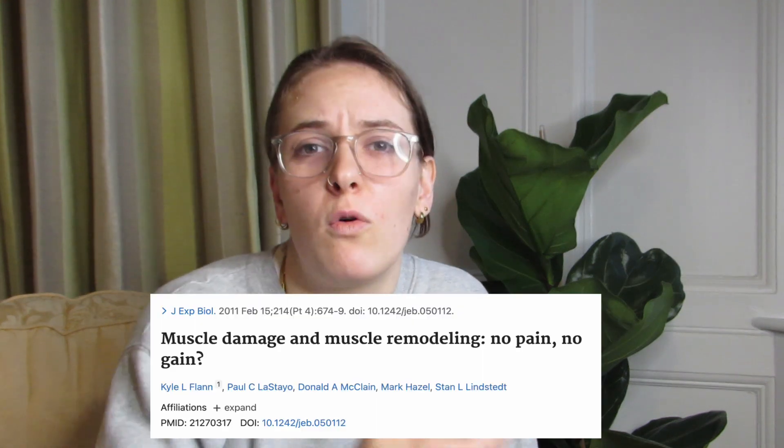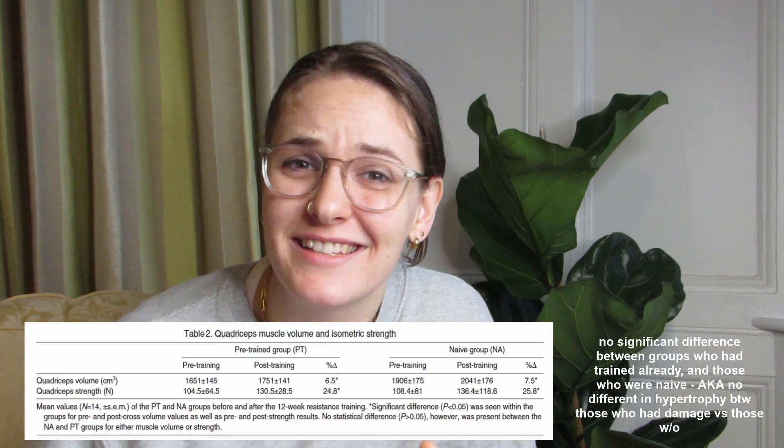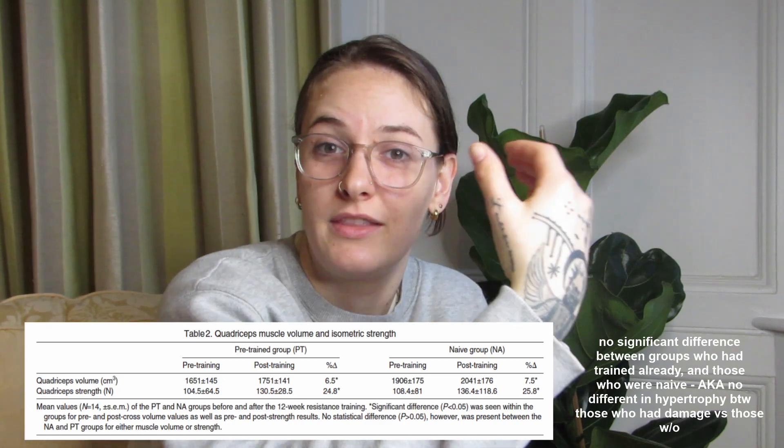People argue that TUT is different to volume load because you can slow down your movements very controlled, making TUT go up while volume load stays the same. But this idea falls apart because it has been heavily challenged whether you actually need the muscle damage from very slow movements to get hypertrophy. Research suggests we don't need muscle damage. Also, most people do eccentric training wrong — you need supramaximal weights for eccentric training to really get the benefits. So because we don't really need that muscle damage for increased hypertrophy, TUT kind of falls apart, but volume load still stacks up.